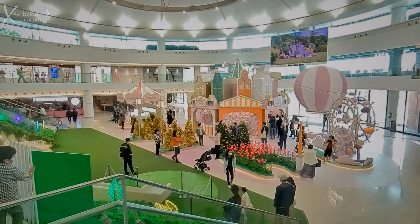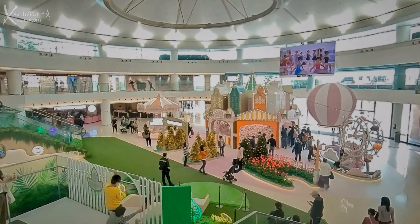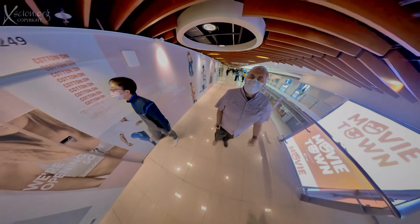Christmas decorations abound. It's indeed a splendid shopping center. I can't believe it's been here for 35 years.